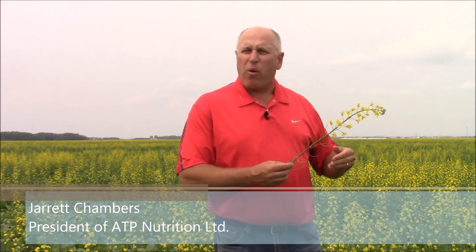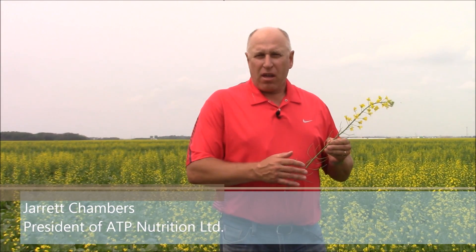Here we are standing in a canola field today that's probably been flowering just the last week. And the first thing that comes to my mind when I see a canola field is: what is the status of boron in that field?